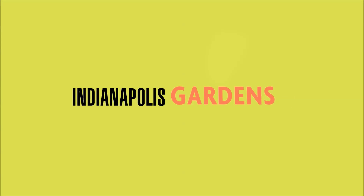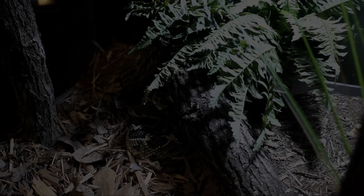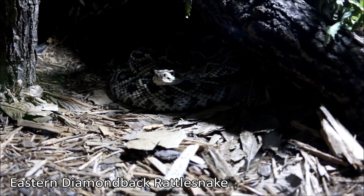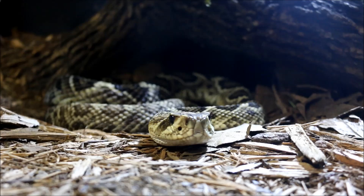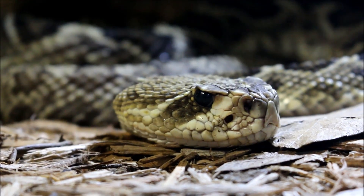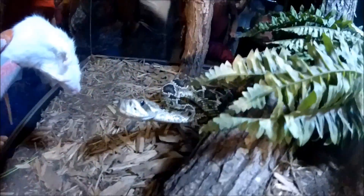Only at the Indianapolis Zoo. These diamondbacks are the largest rattlesnake in North America and in the world, actually. Rattlesnakes are pit vipers. They have heat-sensing pits on the front of their mouth, so they'll tend to sit and wait until a mouse, rodent, or something runs by, and then they'll strike out.